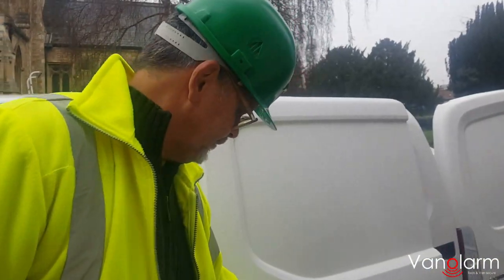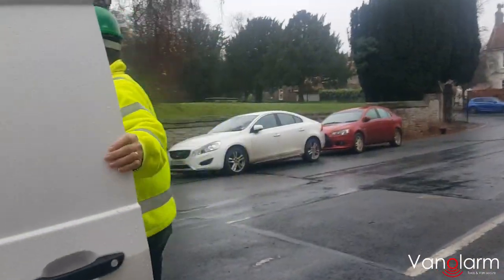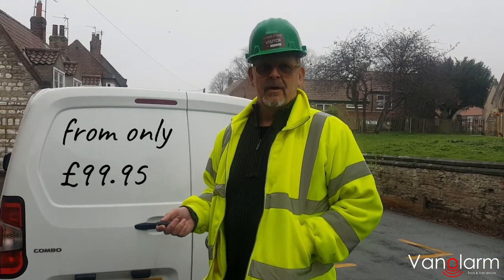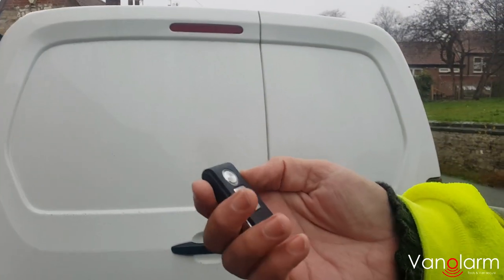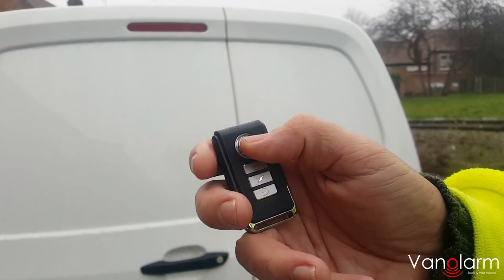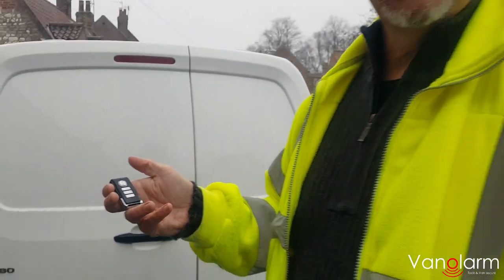So let's set that up. Assuming we've set the app on our phone, we then just have to set the audible alarms. We do that quite easily through the key fob — we have a setting button, which is just this lock button here. We just press this, and the alarm is set.